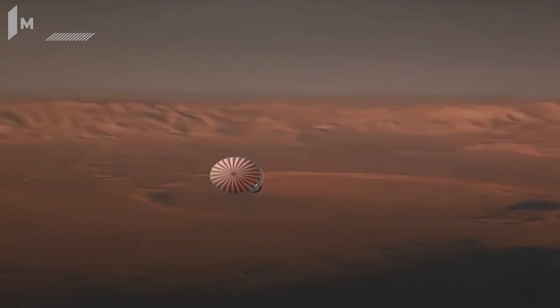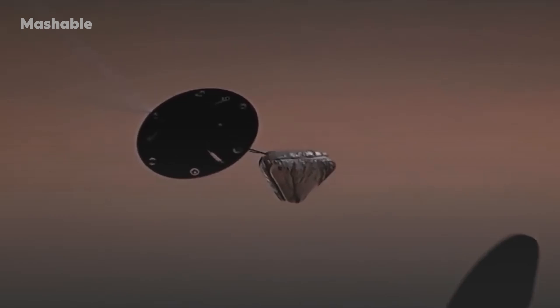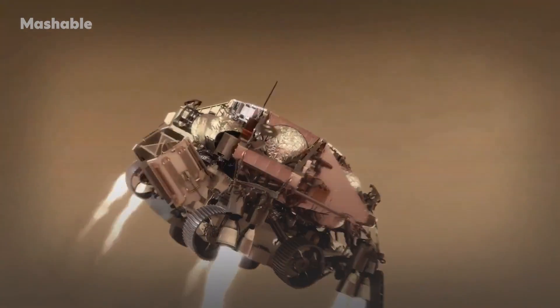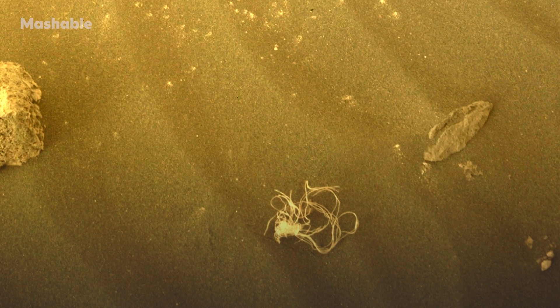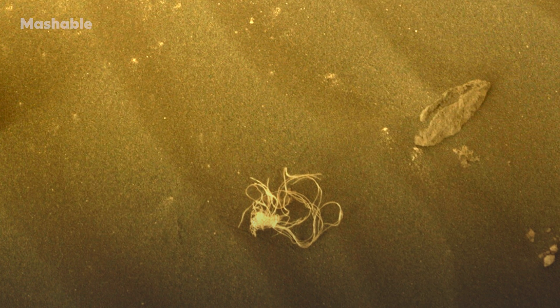When a spacecraft dramatically parachutes down to a distant world, debris will inevitably litter the landing site. NASA has documented diverse debris scattered by the 2021 landing of its high-tech Perseverance rover, including a strange-looking ball of tangled spaghetti-like material, which the space agency believes they've identified.